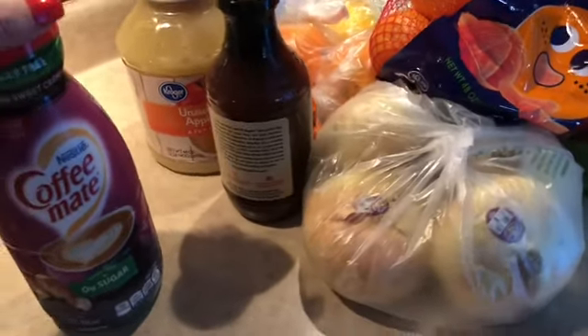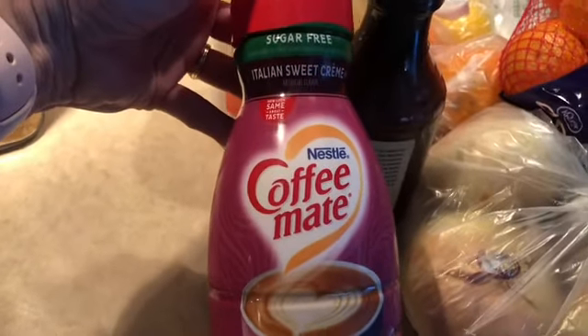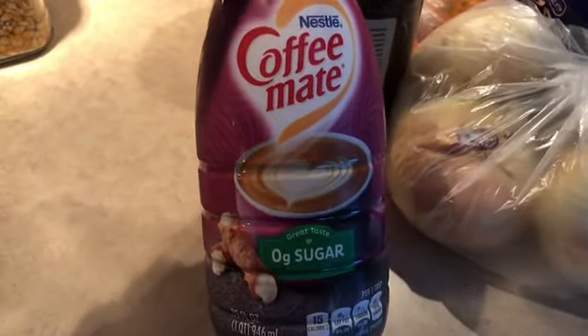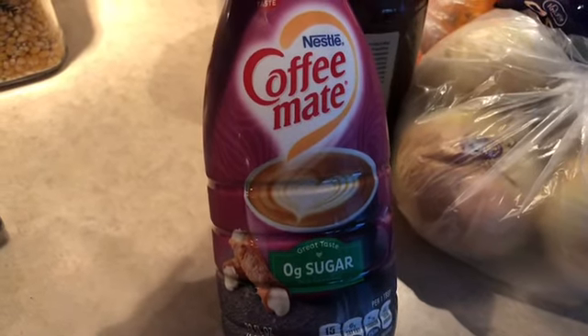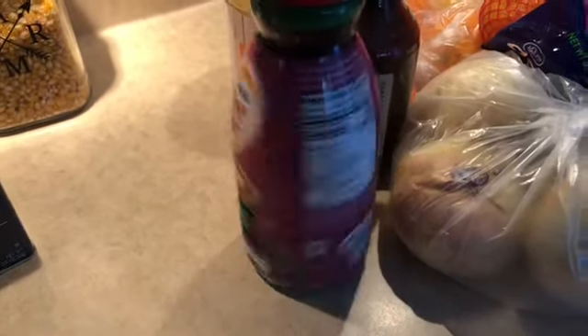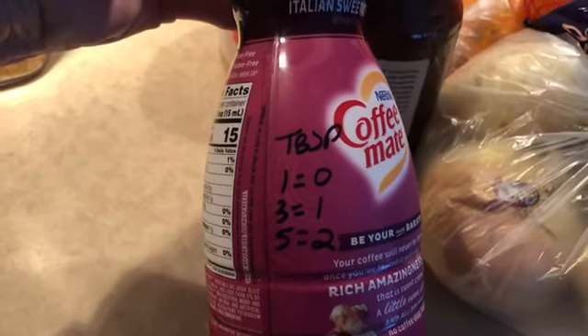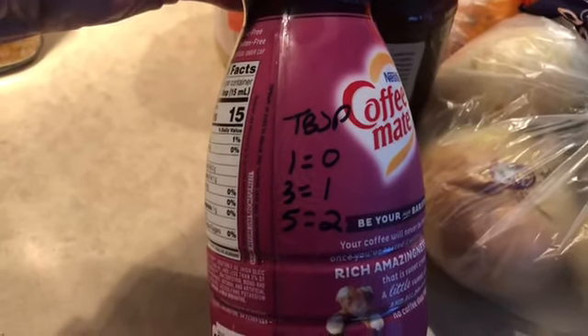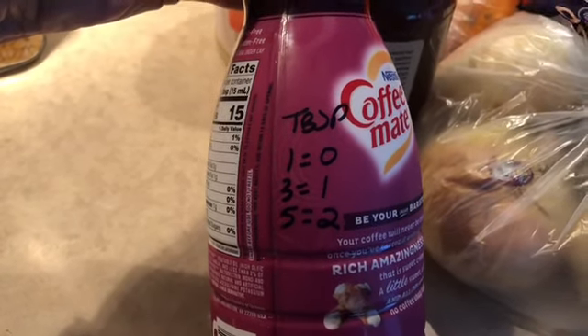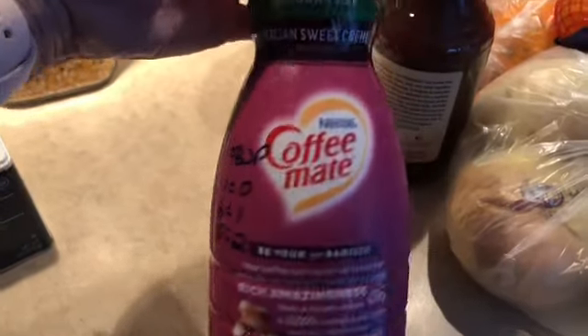The next thing I have is sugar-free Italian sweet cream coffee creamer. I want to give a shout-out to Amanda over at twitterpatedmama — she's the one who turned me on to this. Looking at the stats: one tablespoon is zero points, three tablespoons is one point, and five tablespoons equals two points. I love this Italian sweet cream flavor and had no idea it came in a sugar-free version!